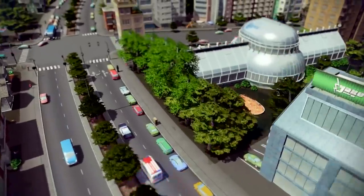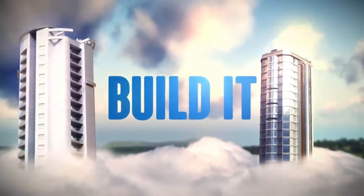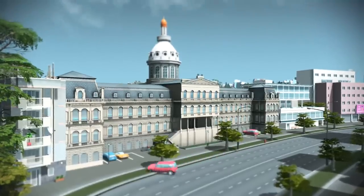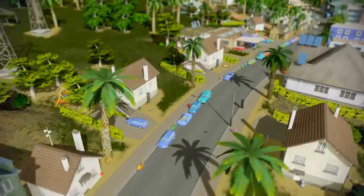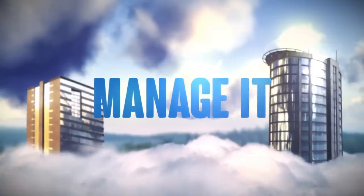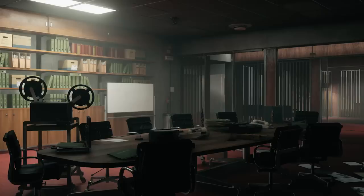Cities Skylines is seeing a discount — the Mayor's Edition is down to $40, while the Premium Edition 2 is down to $28. Relatively expensive, but you do get a bunch of additional content. Contra Anniversary Collection is down to $9.99. Rogue Corps, which just came out, is down to $28. Control, one of my favorite games recently, is down to $42.